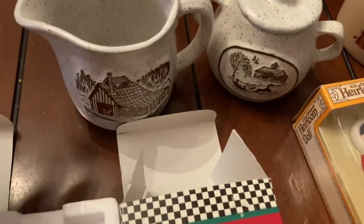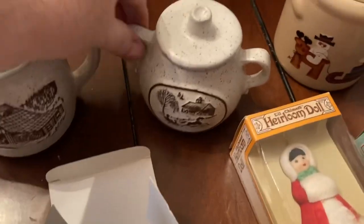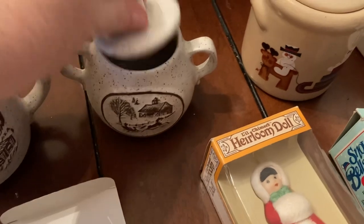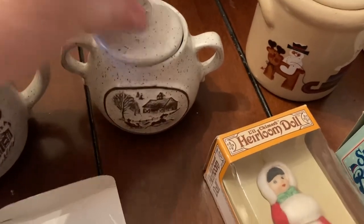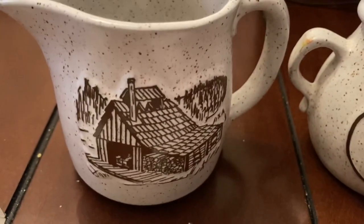Then we have a creamer and a little sugar bowl — it has a really cute little stain on it.